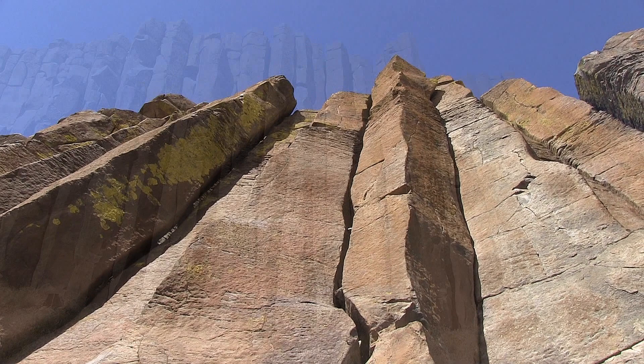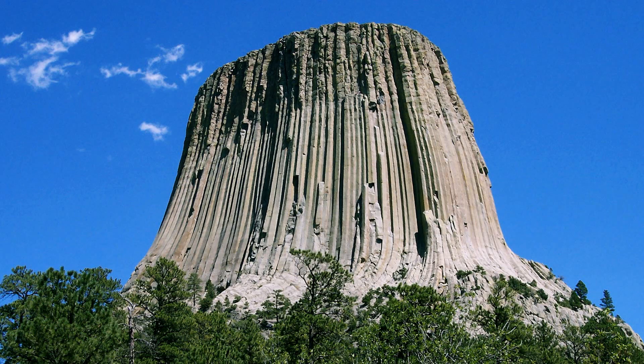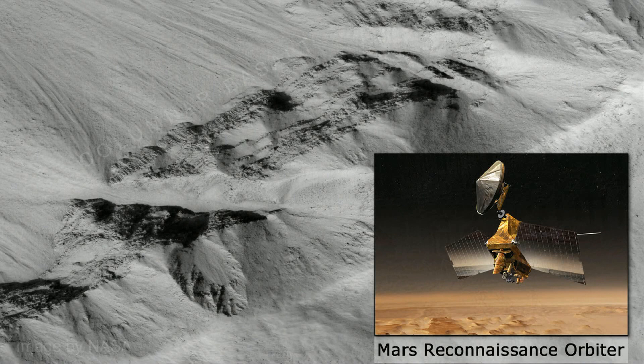These columns are found in a rock called basalt, which is a lava flow rock. We have them all over eastern Washington, but we can also find columns like this at Devil's Tower in Wyoming, Giant's Causeway in Ireland. We've even found columnar basalt on Mars.